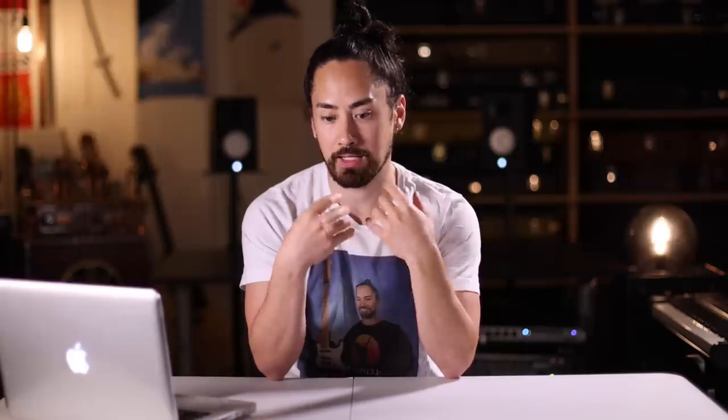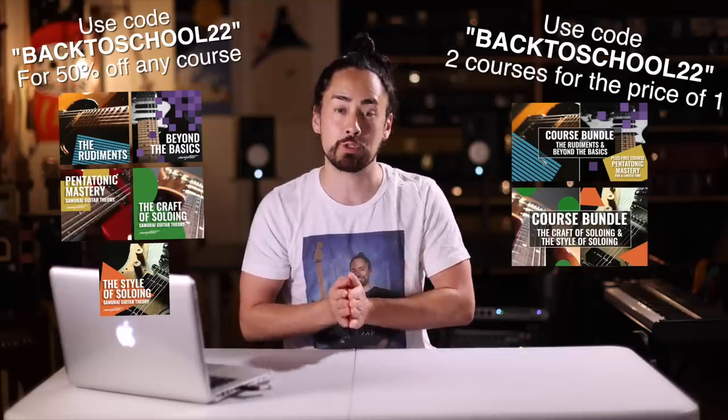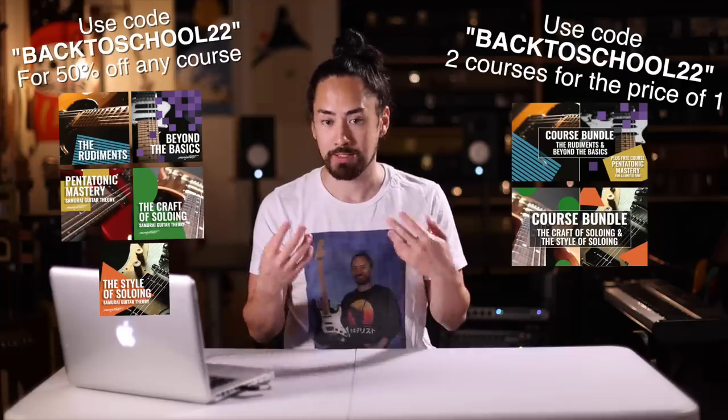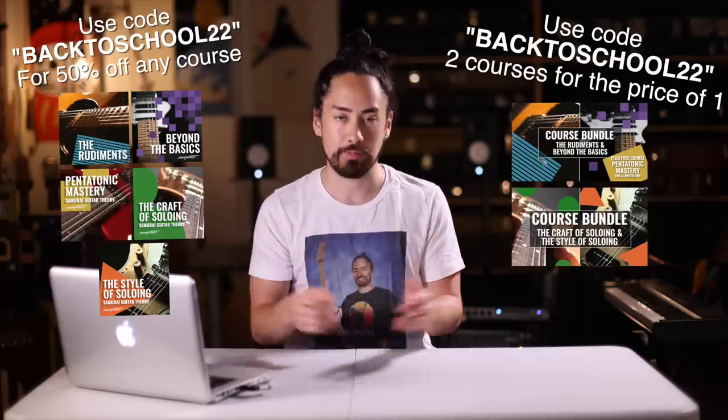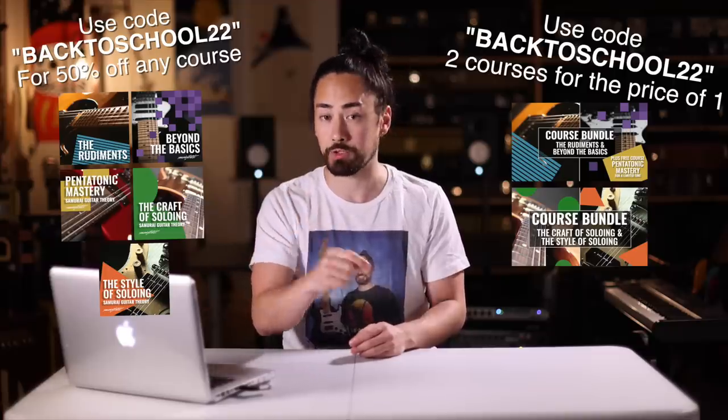There's a part of me that thinks I need to be a little bit better behaved and watch what I say. But there's also another part of me that thinks it's absolutely hilarious that the most press I've ever gotten was about buying a Pizza Hut guitar that I didn't actually buy. Remember, the back-to-school sale is now on at SamuraiGuitarTheory.com — use promo code BackToSchool22 to get any individual course half off, or use that same promo code on the bundles to get a bundle for the normal price of one course. Find more information in the description or at SamuraiGuitarTheory.com.